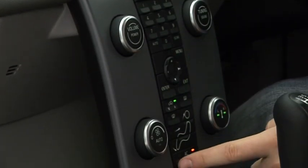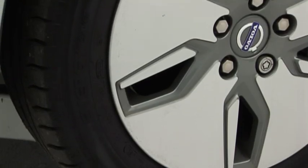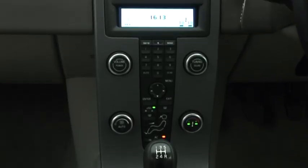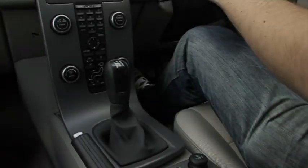Equipment levels are good, with even the most basic V50 coming with climate control, all-electric windows, alloy wheels and an MP3-compatible stereo all as standard.